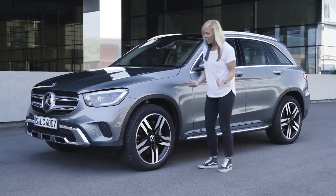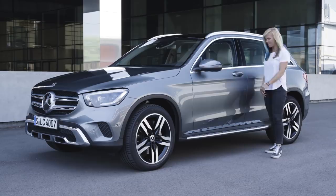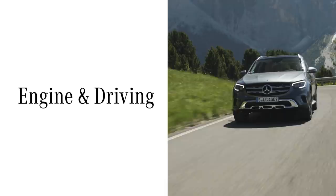That becomes part of the chrome package, which is now standard as well. If you want a more individual look, you can choose from a range of new wheel designs. Not only do they look great, but they are also aerodynamically enhanced. All right, enough of this standing still. Let's fire the engine up and put the GLC through its paces.